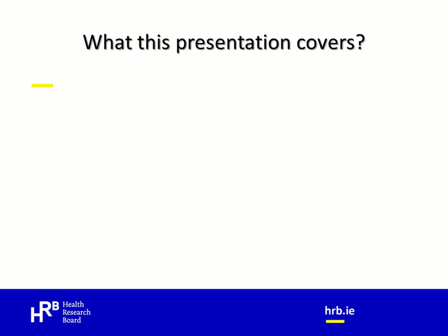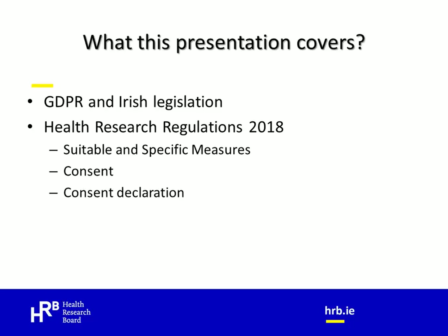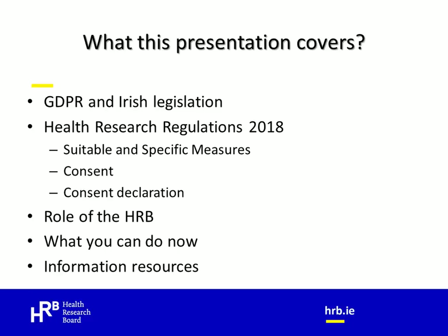This presentation will take approximately 30 minutes. During the presentation I will first give a brief overview of GDPR and its context within the wider right to privacy and how it fits within the Irish legal context. Next I will introduce you to the new health research regulations, discussing the purpose of the new regulations, what suitable and specific measures means, and what consent means in the context of GDPR and the new regulations. I will also look at the concept of a consent declaration, what this means, when it might apply, and who will be responsible for issuing such declarations. I will then look at the role of the HRB with respect to the health research regulations, provide information on actions researchers can start to implement straight away, and give links to further guidance and information.